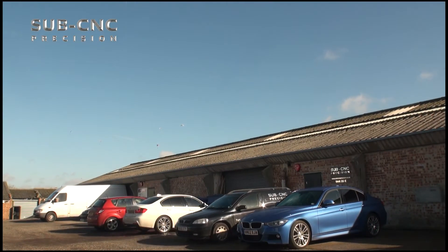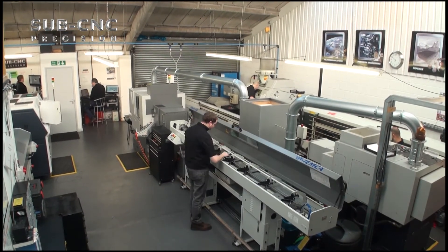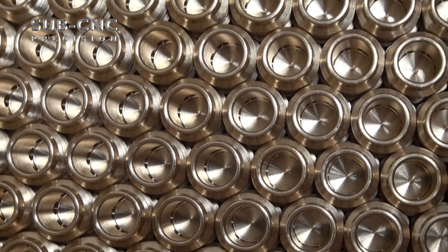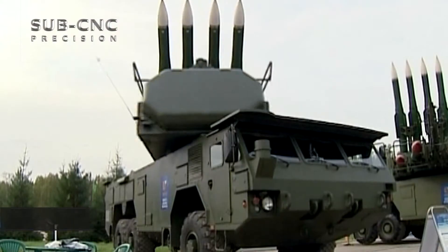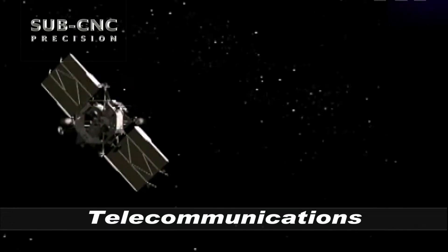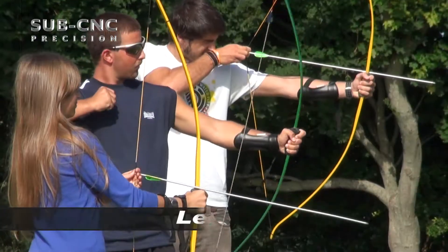Operating from a state-of-the-art machine shop in Dunstable, Bedfordshire is Sub-CNC Precision, an engineering company specializing in high-quality precision-made parts, working within a diverse range of industries such as motorsport, defence, aerospace, marine, telecommunications, electronics, oil and gas and leisure industries.